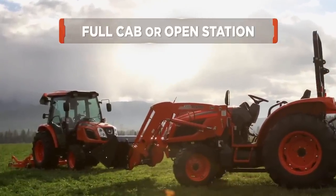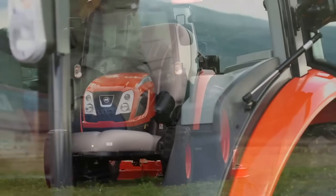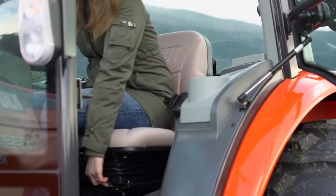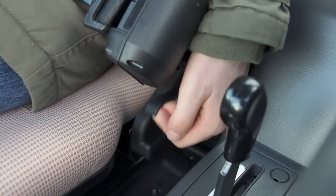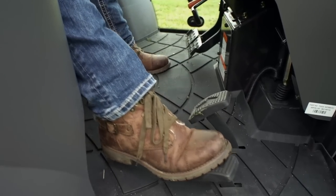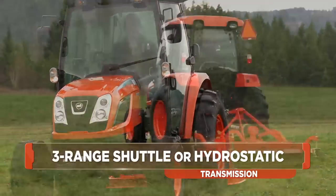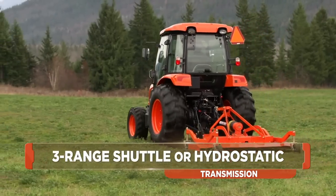The Coyote NX Series cab environment is designed for comfort and easy operation. From the ergonomically designed adjustable suspension seat to a simple HST-linked pedal system that synchronizes HST and engine RPM, reducing fuel consumption, simplifying operation for a variety of utility and loader applications.